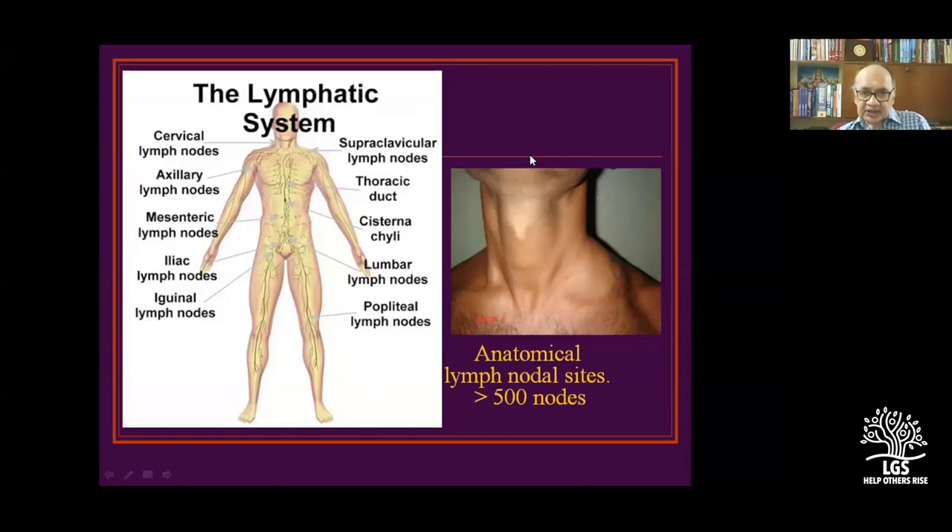To refresh your memory on lymphatic anatomy: the entire lymph collects into the cisterna chyli, travels all over the body, comes to the cisterna chyli and thoracic duct, and enters into the venous space. The number of lymph nodes a person has is about 500.